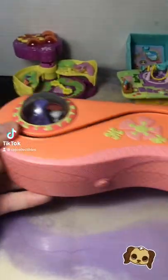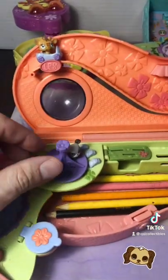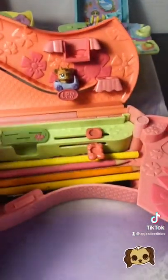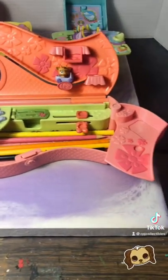You had this one — the Littlest Pet Shop Teeniest Pet Shop pencil case play set. Here's the inside: it had a little playground area that spun around, a roller coaster, a swing, and an area for you to store your colored pencils or markers. Let me know in the comments if this unlocks a memory for you.